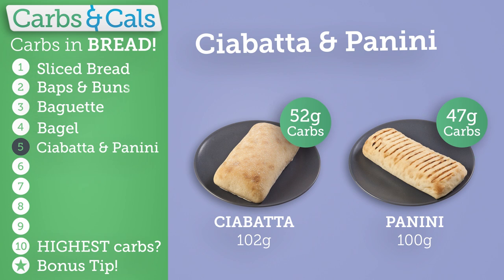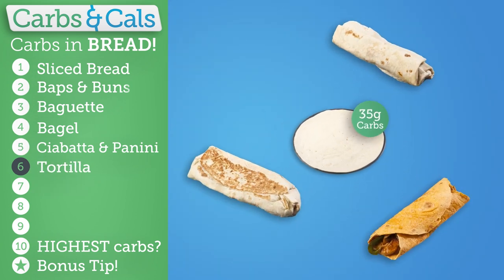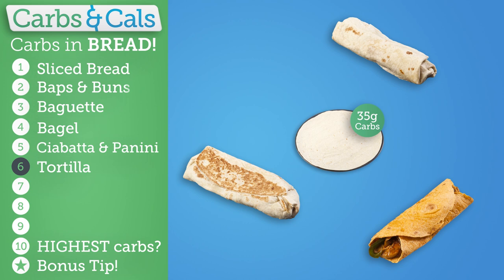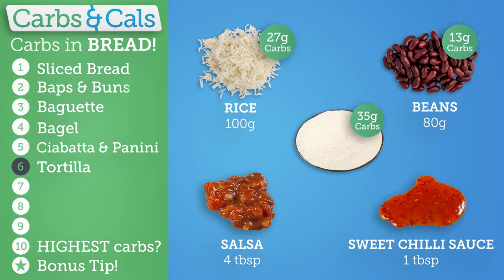Next we have some lunchtime favourites. Ciabattas and paninis have a typical carb content of around 50 grams. And a large tortilla used for fajitas, burritos and wraps contains around 35 grams of carbs. Remember to count the carbs in the fillings such as rice, beans, salsa, sweet sauces and chutneys.